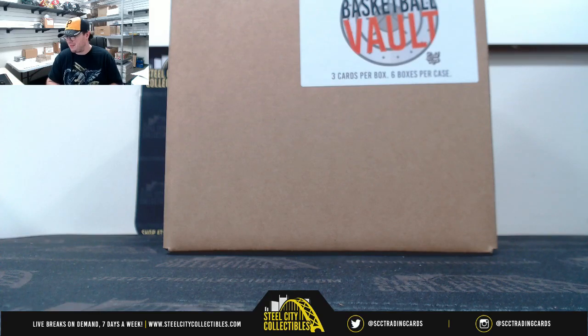Alright guys, our first break today is going to be for Sean. The 2019 Gold Rush Basketball Vault 6-Box Case. Good luck, Sean.